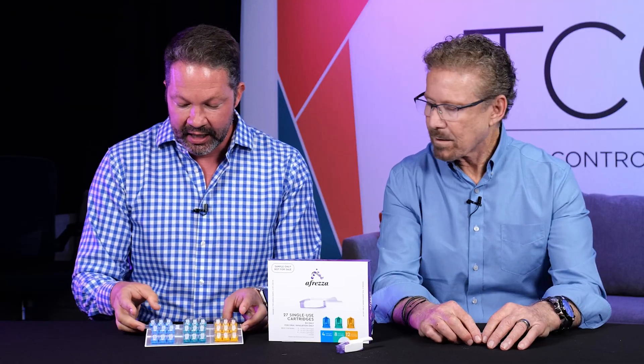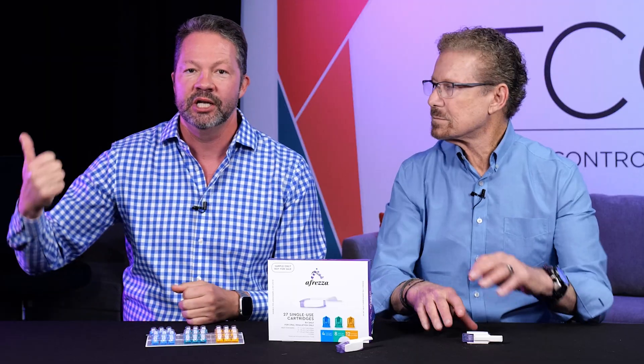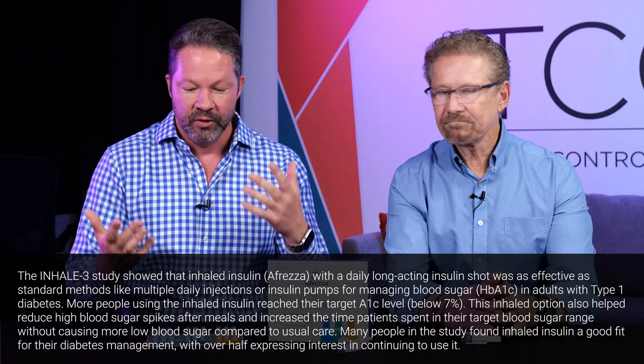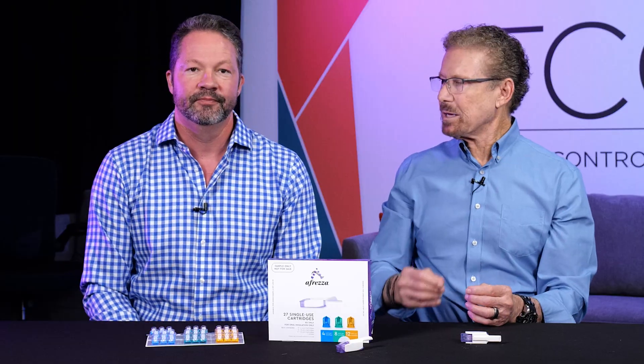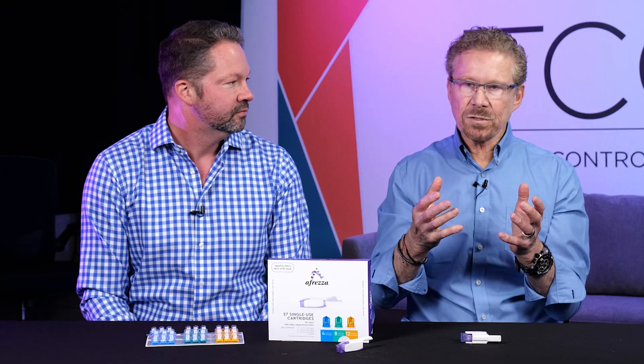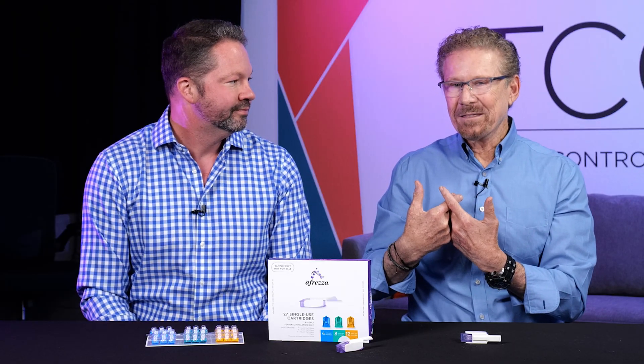Typically, we prescribe Afreza for people using multiple daily injections — they have a basal injection of Tresiba or Lantus, and then use Afreza for meals and corrections. People ask how this compares to a hybrid closed loop system. They actually did a study called the Inhale 3 study, comparing Afreza on basal insulin to one of these systems, and the control was very equivalent. It's not officially approved for use with a pump, but we both experiment with it on our hybrid closed loop systems and enjoy the benefits of Afreza big time.